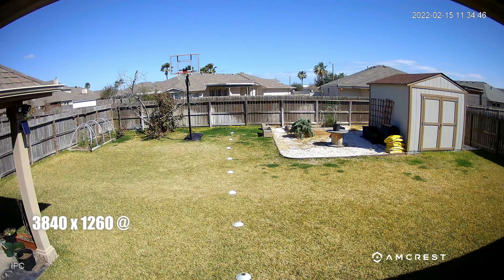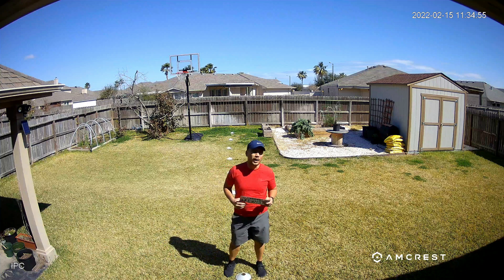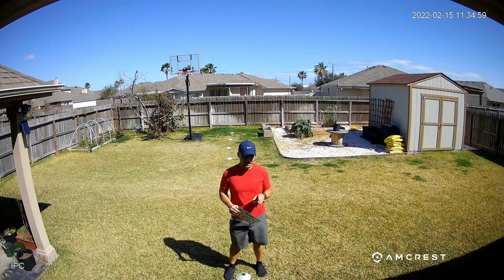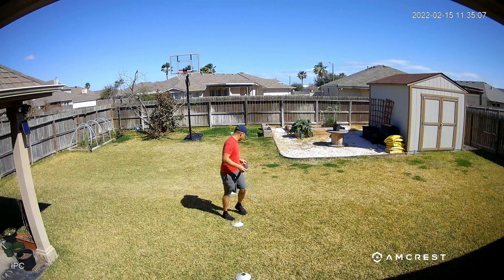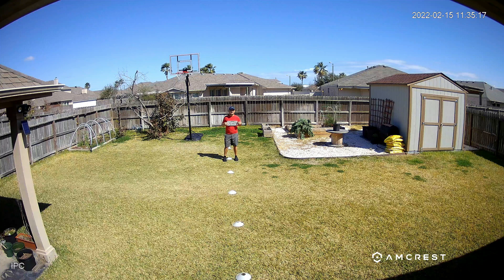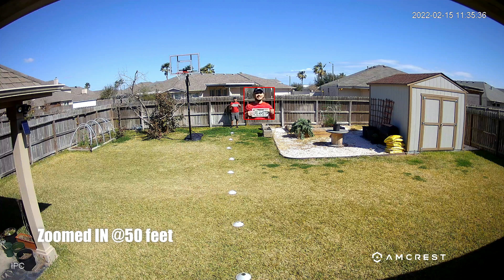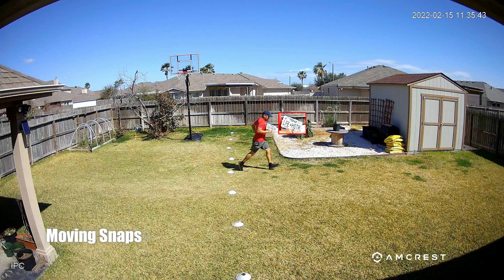Time to do some testing. This is the video quality and clarity test of the Amcrest 4K AI camera. Testing at 10 feet, 15, 20, 25, 30, 35, 40, 45, and 50 feet.